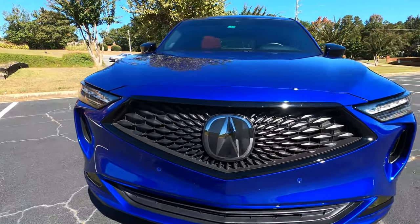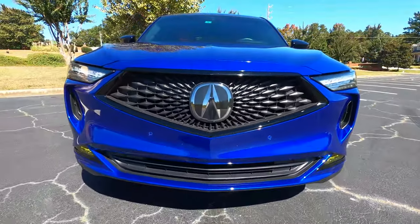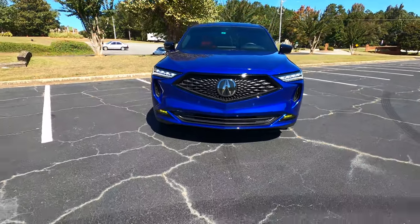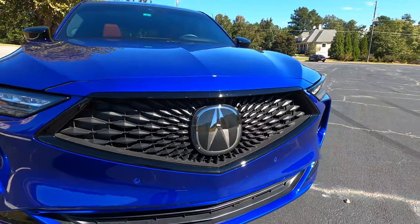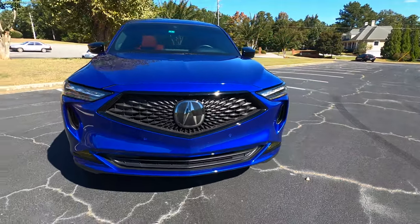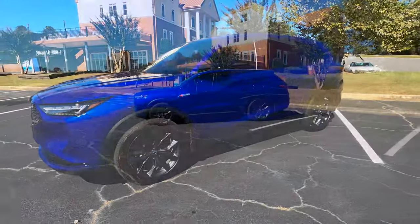Moving along to this very massive large grille — this is Acura's corporate face and it translates very well onto an SUV. As we look at the Acura badge, that's actually where they house all the radar detection systems, integrated very very well.